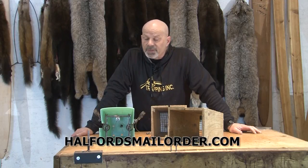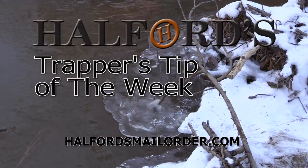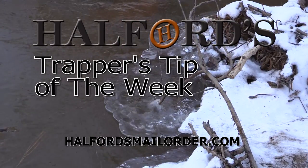Plastic, wood. Long, short. You're never going to have enough. That was Helford's Trapper's Tip of the Week.